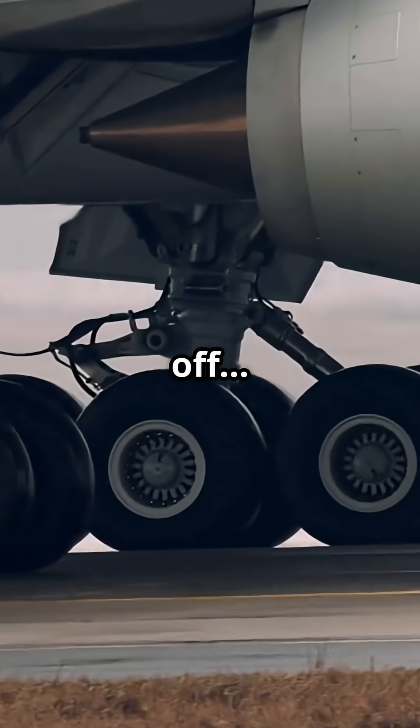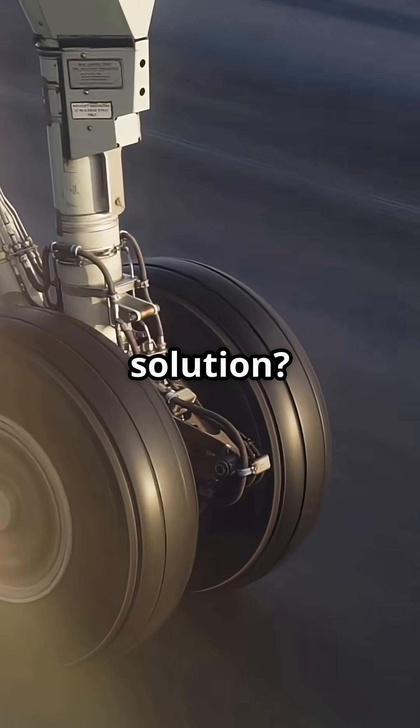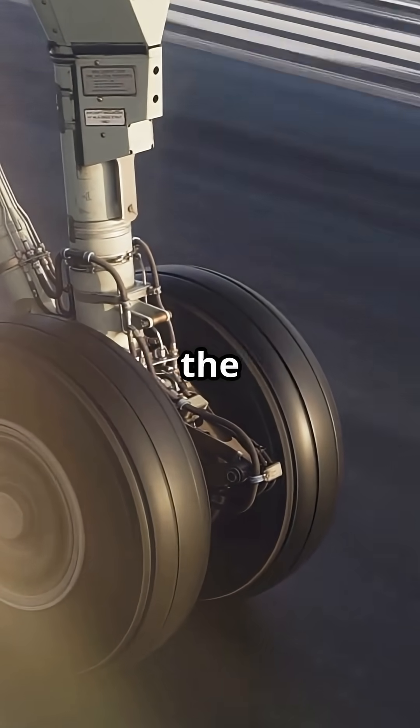Some Airbus jets cannot take off because their brakes are too hot. And the solution? Tiny hidden fans buried deep inside the landing gear.